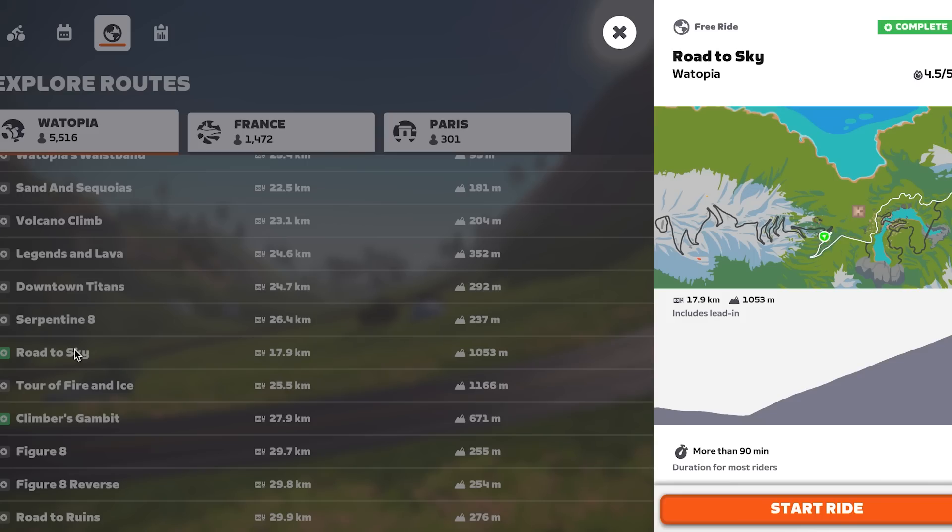We are going to be riding the brutal 21 hairpins and over 1,000 meters of elevation that Alpe de Zwift has to offer. That way, we can assess how many calories we burn by using our three different methods.